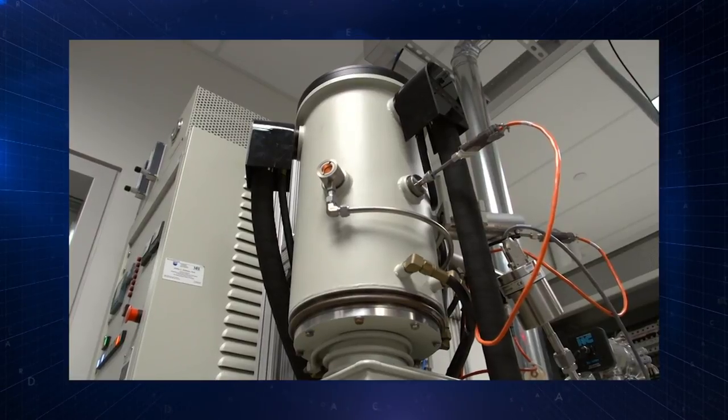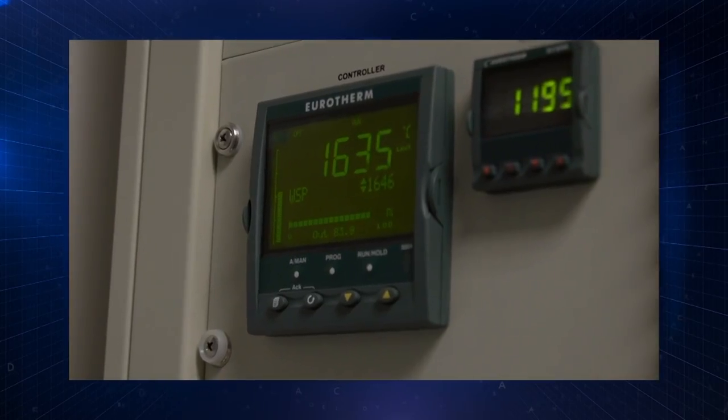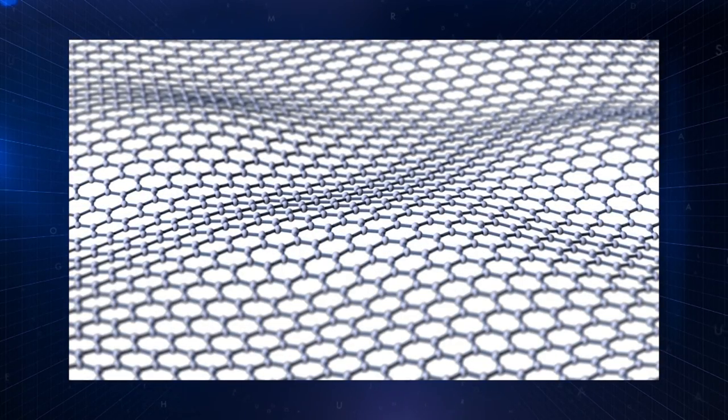Coming up: how scientists are studying and developing 2D materials. Electrons can move faster in this material than any other material known to man, so that means it's like a super highway for electrons.